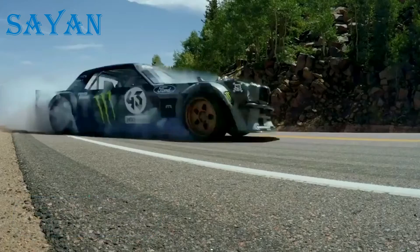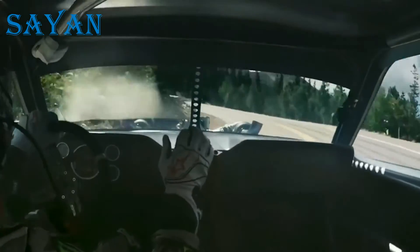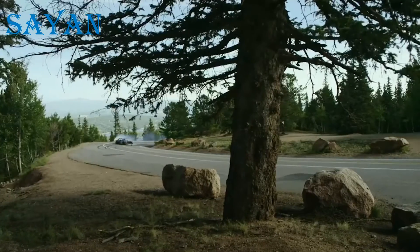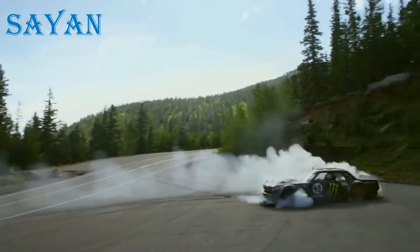Ford Mustang Hunicorn RTR V2. Ken Block, famous race driver, artist and stuntman, created a unique vehicle with a 1,400 horsepower engine.